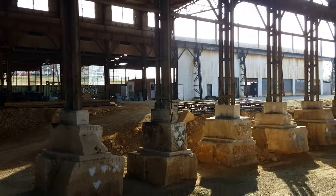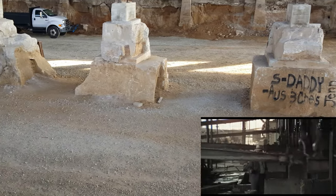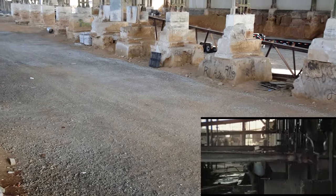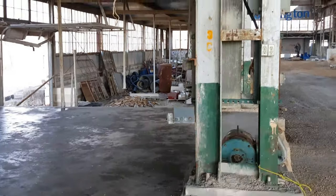And you had guys that were — like each of these room areas had guys that were watching everything. It was probably hazardous work. A big ton of limestone rocks.